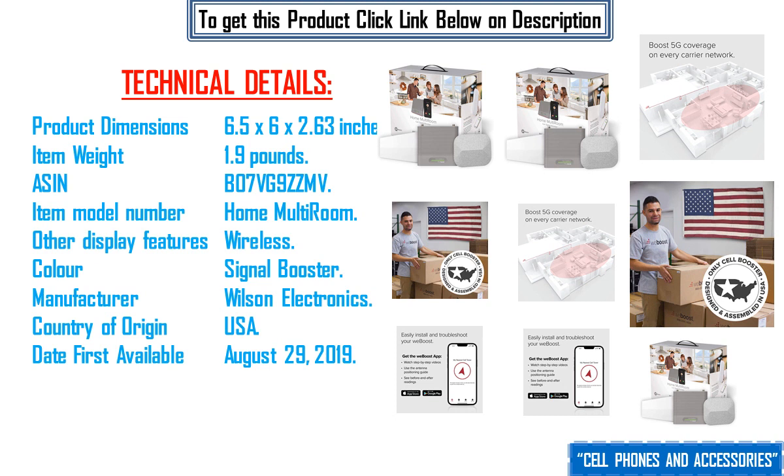Color: signal booster. Manufacturer: Wilson Electronics. Country of origin: USA. Date first available: August 29, 2019.